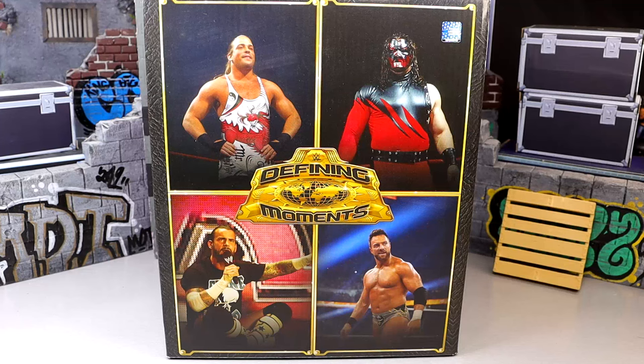What is good everybody, today we are back with a brand new WWE Elite set review on the WWE Elite Defining Moments Ringside Exclusive 4-Pack. Now of course these figures do come individually — yesterday we did review CM Punk individually, so if you guys want to see that figure go check that out. I just felt like CM Punk kind of deserved his own figure review, being it's his return to the WWE Elite line. But today we're going to dive into the rest of the set plus CM Punk.